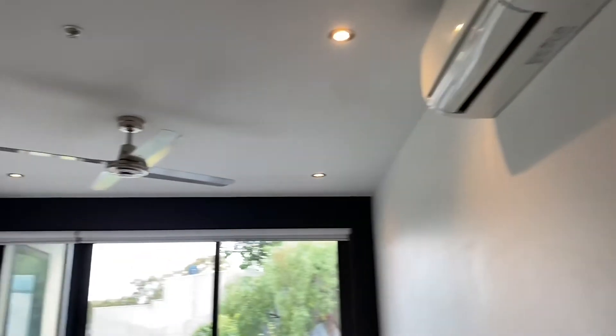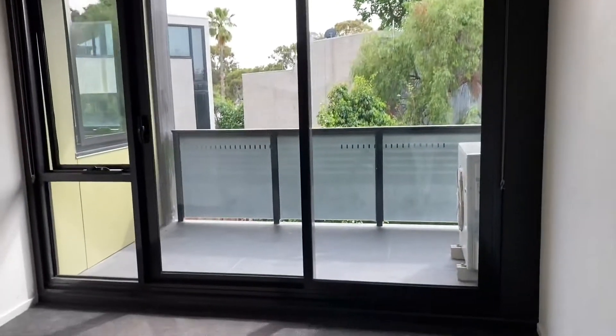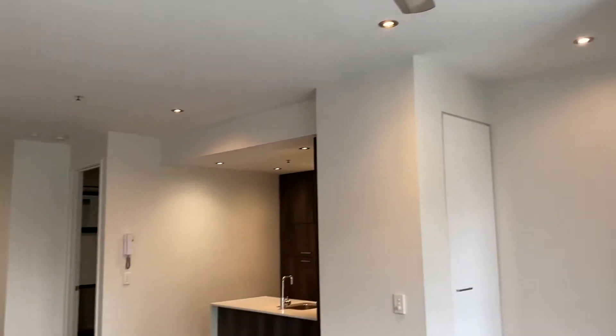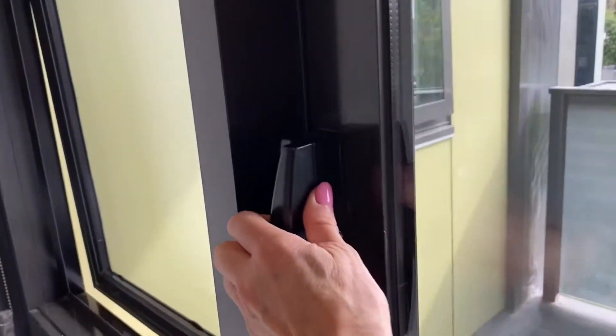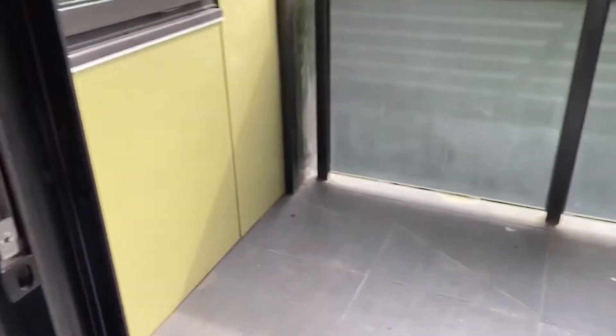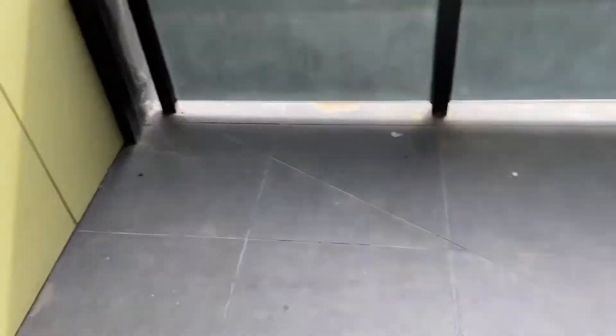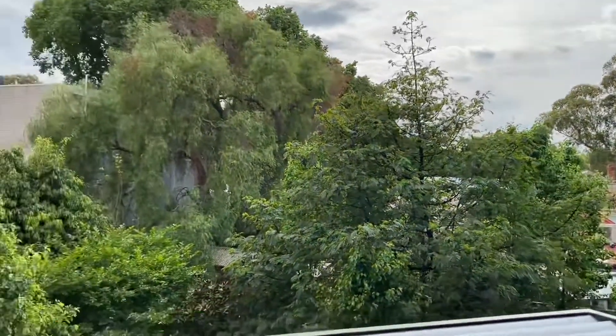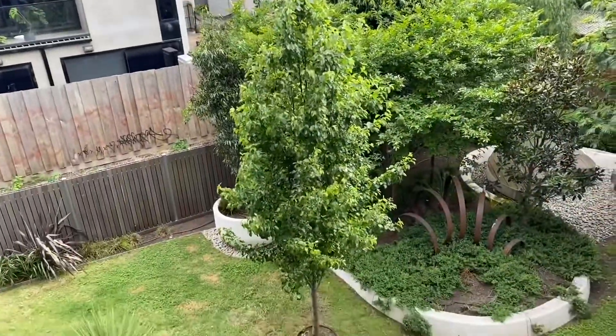Through to the living and dining area, there's reverse cycle air conditioning plus fans, and lots of powerpoints. I assume that's where you put your TV, so quite a good space here.